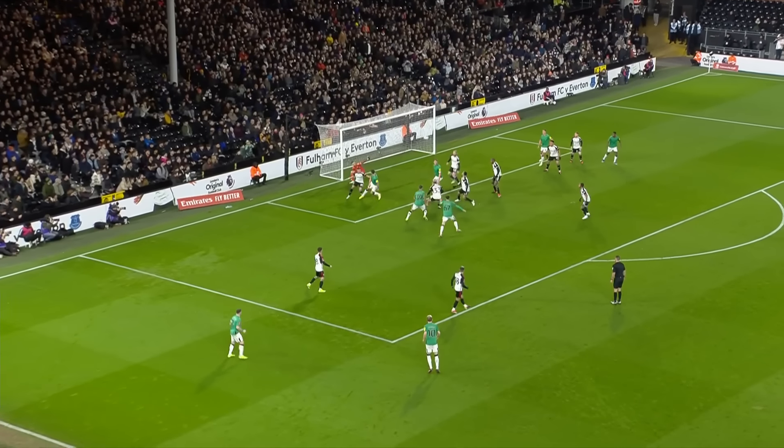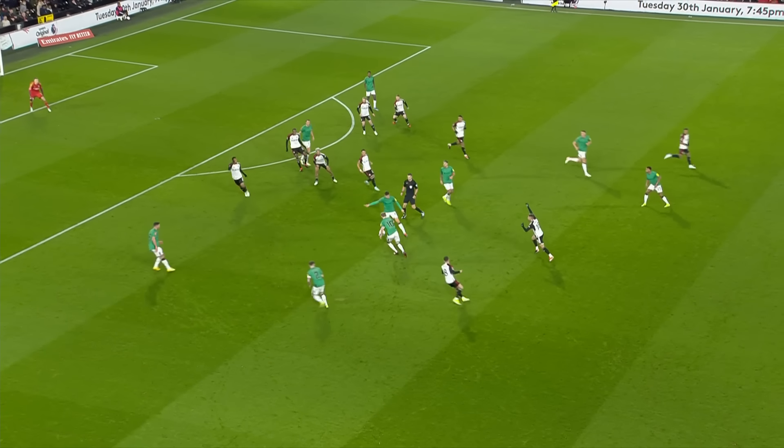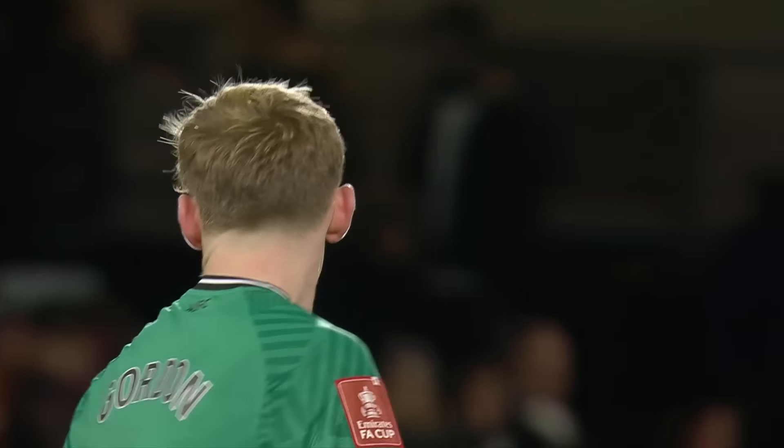Here's Trippier. The low cross, it's a dangerous ball. Kieber might have got something on it there. Botman was in the mix, little flick on at the near post. Cher was in there as well, and that's a shot this time. The whip just wide from Gordon.